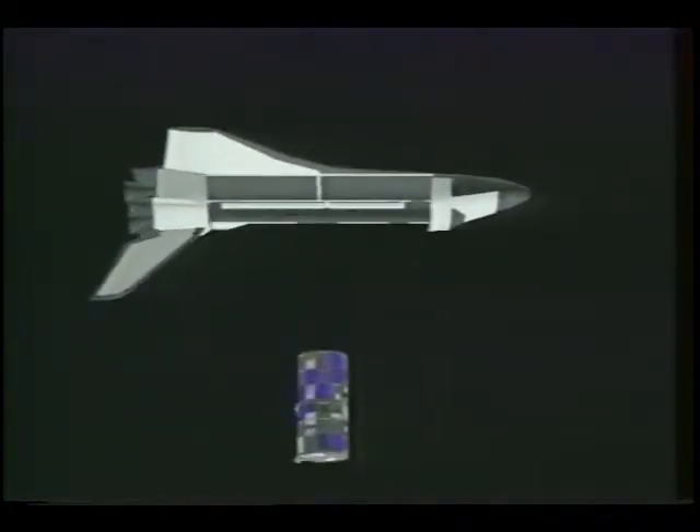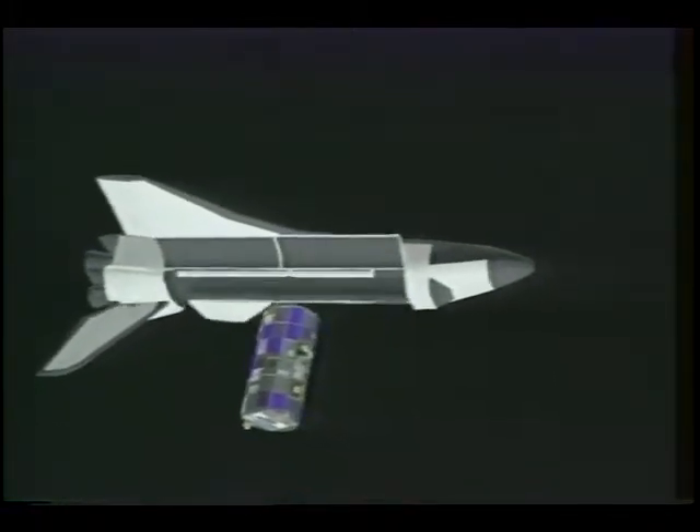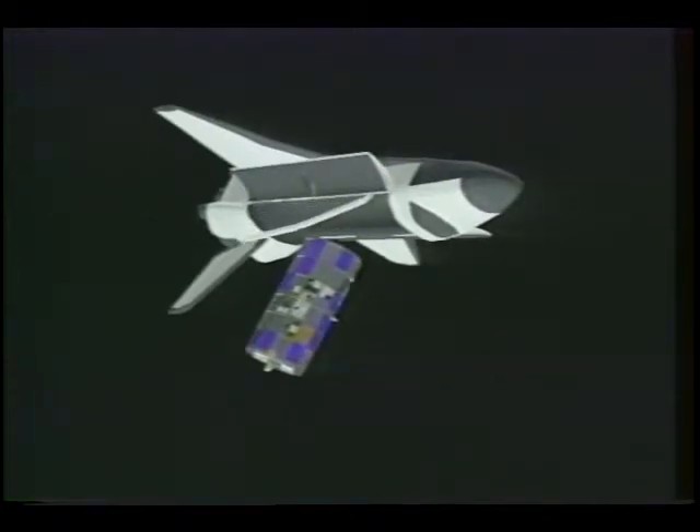NASA's original plan was to bring LDEF home after about a year, but because the shuttle fleet was grounded for nearly three years, LDEF has now stayed in orbit five times longer than once expected.